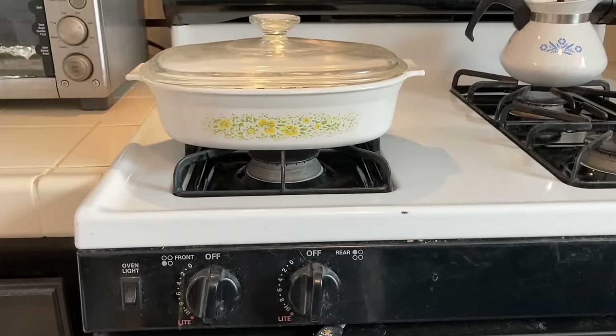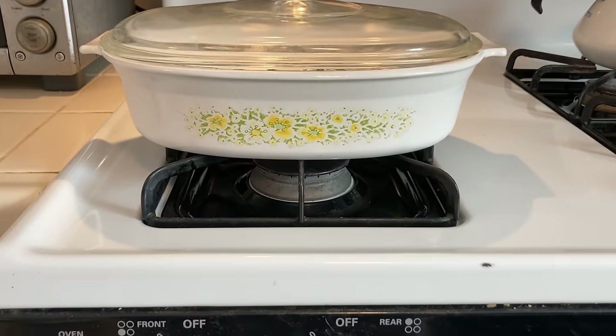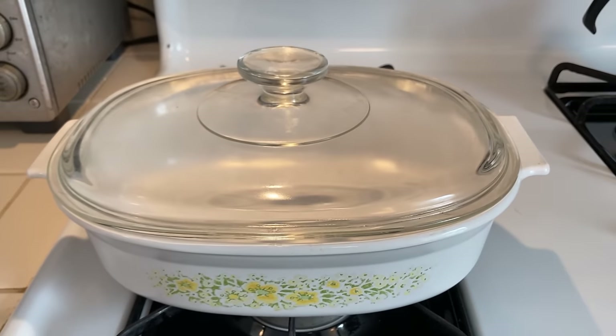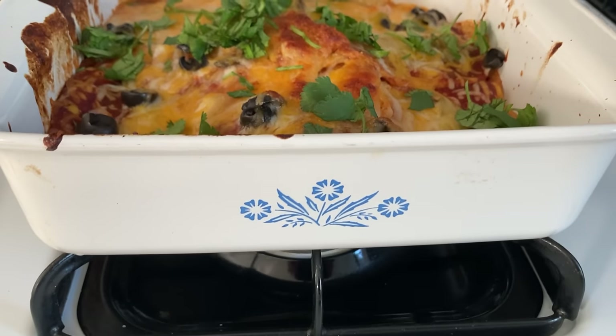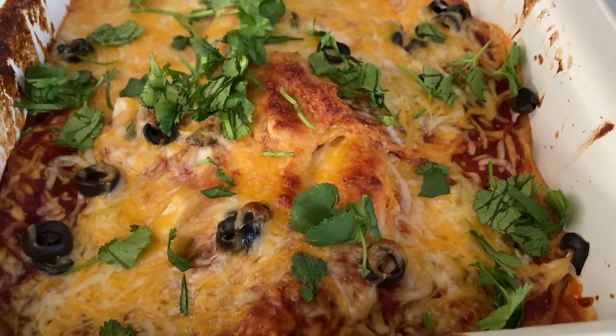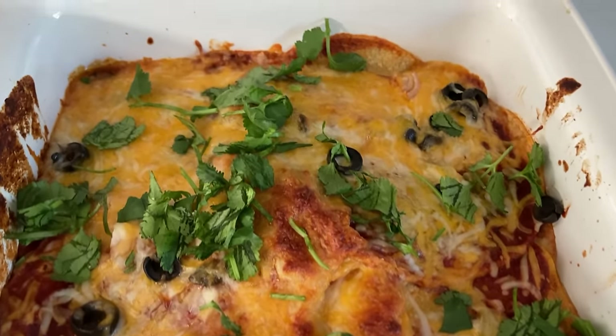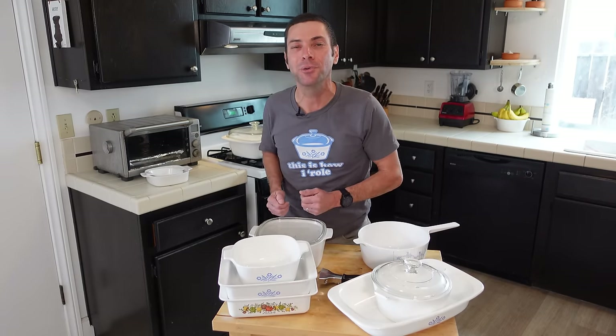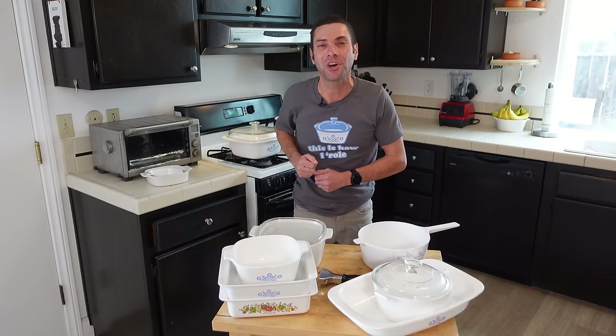I hope you found this video helpful and maybe it will turn you on to vintage Corningware just like it did for me so many years ago. Let me know: do you use this stuff? Was it used in your house growing up? Maybe this will even bring back some memories, and maybe you'll see that mom and grandma really knew what they were doing. As always, thank you for watching, thank you for subscribing. If you are new to the channel, welcome to my kitchen — I am so glad you are here. Until next time, I hope you want to cook.